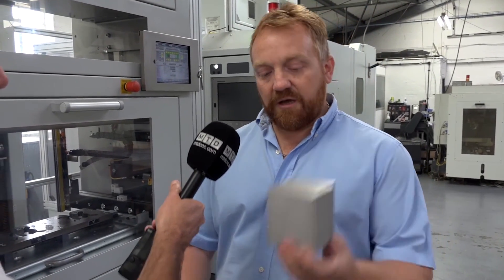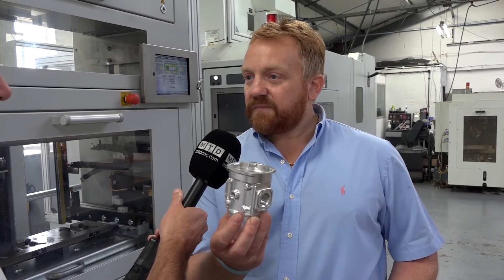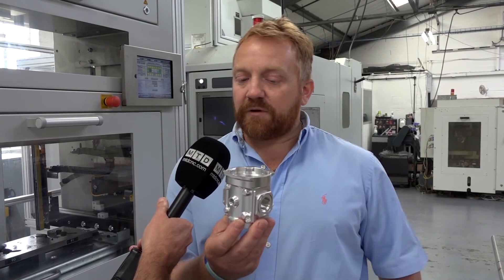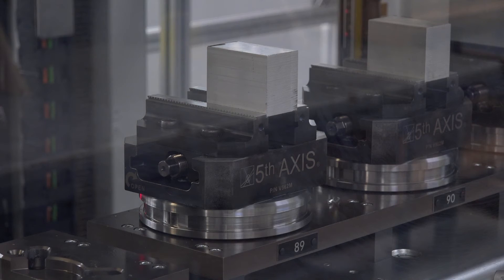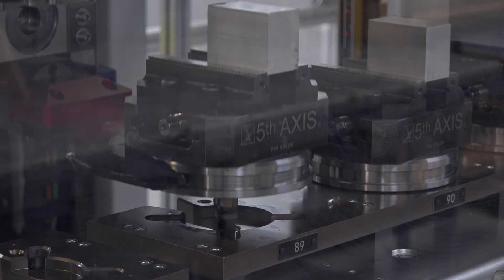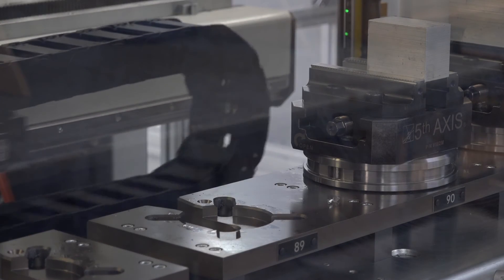We made it straight away — just put it in the robot, a block of metal goes in and it comes out in one operation. So we turned this component around over a weekend: we received the model on the Friday and by Monday morning they received the finished component. And once it finished making this it then carried on making the production work, so even though we'd made a prototype the machine hadn't stopped.